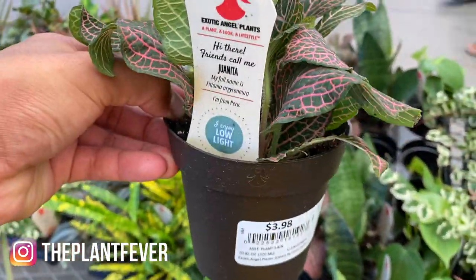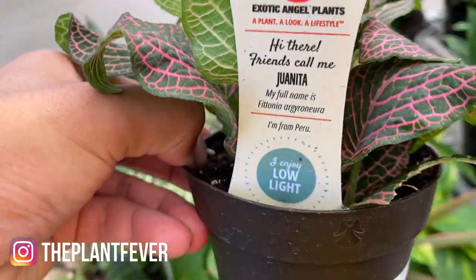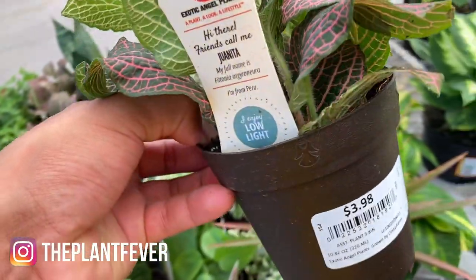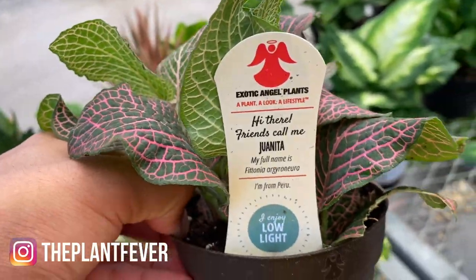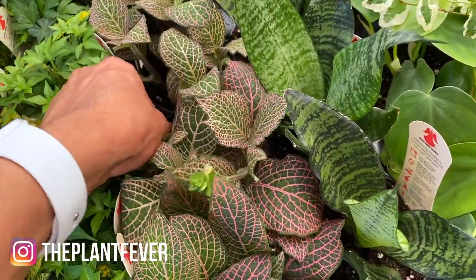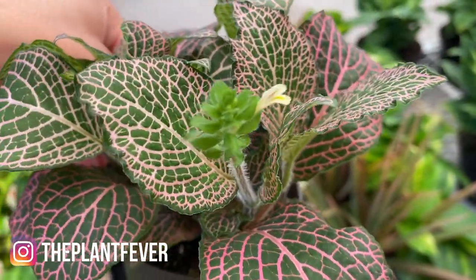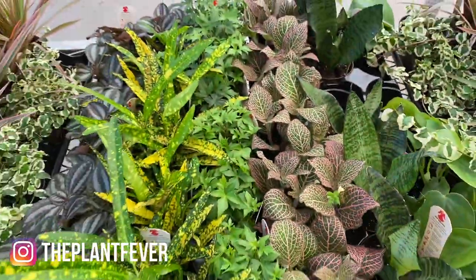Fittonius — Juanita. It's literally what it's called: Juanita. I know it's a Fittonius, slash like a nerve plant, but this one is called Juanita. This one's blooming though, it's so cute — look at that flower! The lighting here is so freaking good. Greenhouse goals, beautiful.